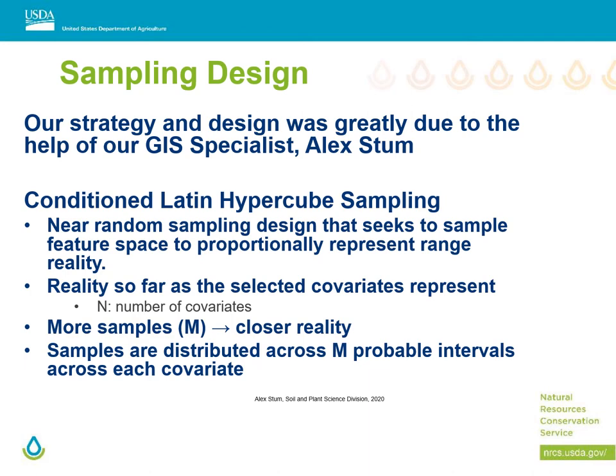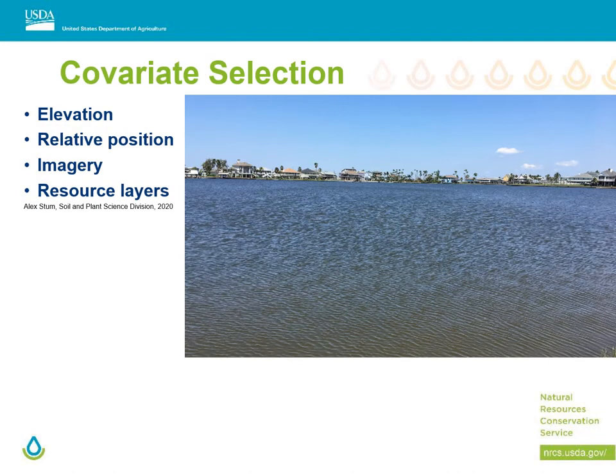The more samples you have, the closer to reality you are. CLHS is a near-random but data-driven sampling design that tries to sample features representing the distribution of variability across the landscape, rather than just seeking a purely random sample. CLHS distributes probable intervals across each covariate; intervals are narrower where there is a high density of pixels, but it's only as good as the covariates you have chosen to represent the landscape. Getting covariates for the coastal zone has really proved to be a challenge. Some that we have attempted include relative position such as distance from the shoreline, imagery such as lidar and sonar, and elevation data such as bathymetry.